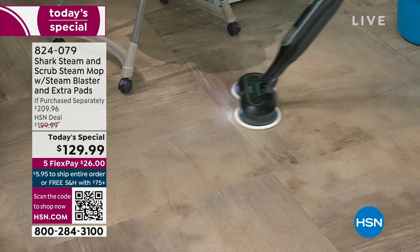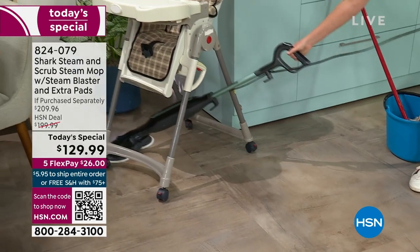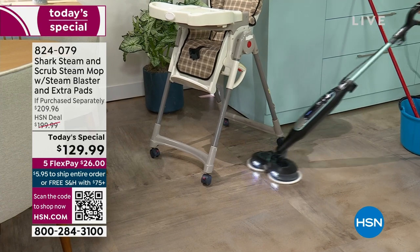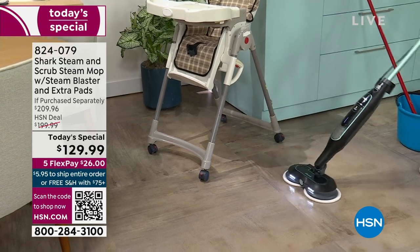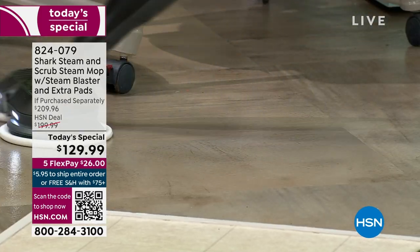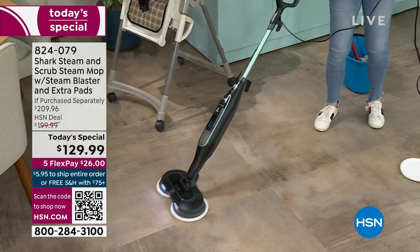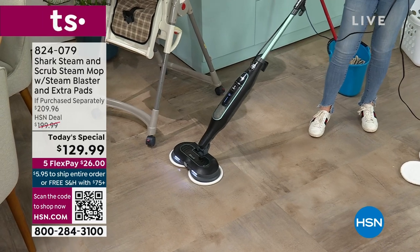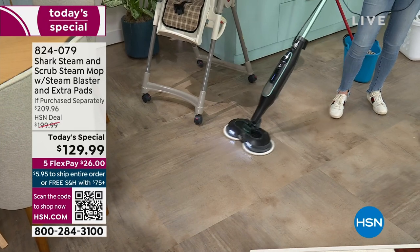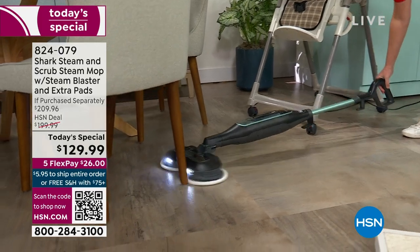Are you getting like some type of cleaner that burns your eyes and makes your nose run? This is with water. The fact that we're able to say this is going to kill 99.9% of bacteria on your floors — that's huge. This is the Steam and Scrub — the one that everybody loves — but what we added was that steam blast and those LED lights. We took something you loved and made it better. That's what Shark does.